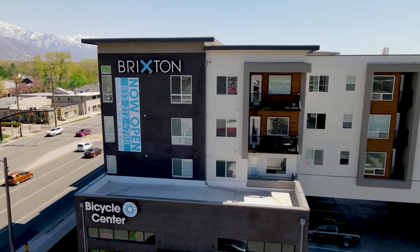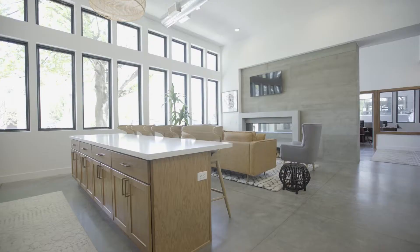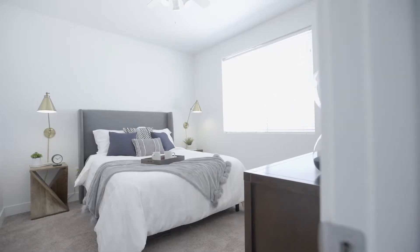Exterior view of apartment building. Living area with large window on the far wall, white walls, cupboards, and countertops. A breakfast bar area with two stools.